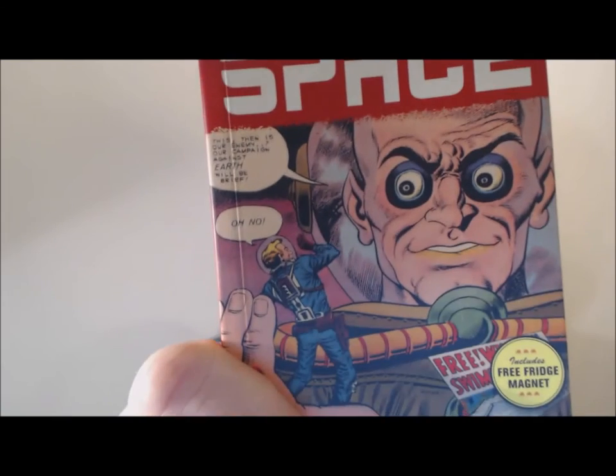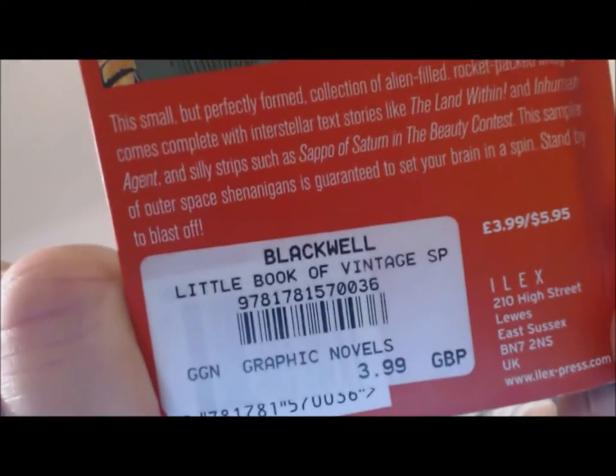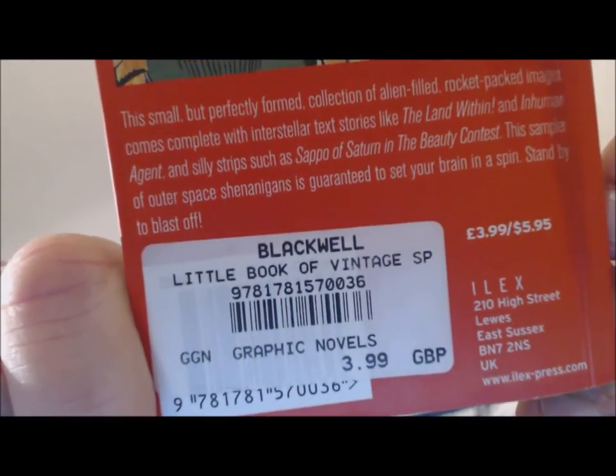I'm going to show you this book, called the Little Book of Vintage Space. I'll take it close to the camera so you can see it in detail. It comes with a free fridge magnet — 'Adventures into the Unknown' — put that on your fridge! The book is by a company called Ilexpress.com and I got it from Blackwell, a nice little bookshop in Edinburgh.